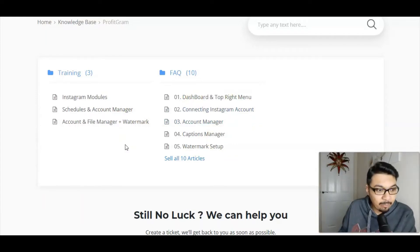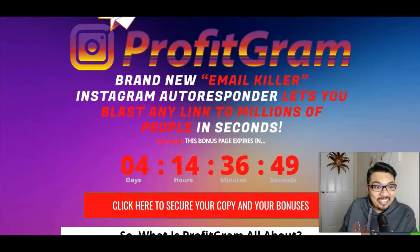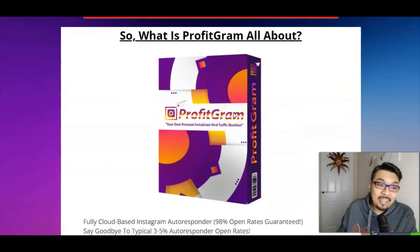The training is divided into three stages where you can handle your Instagram modules, schedules, and account manager who manages your account and sends posts on autopilot while you're sleeping. The account and file manager and watermarks are all covered inside the training. It's very simple — I'll be showing you the entire demo video of ProfitGram, how it's set up and how you can use this autoresponder specifically for Instagram to reach your audiences in millions.